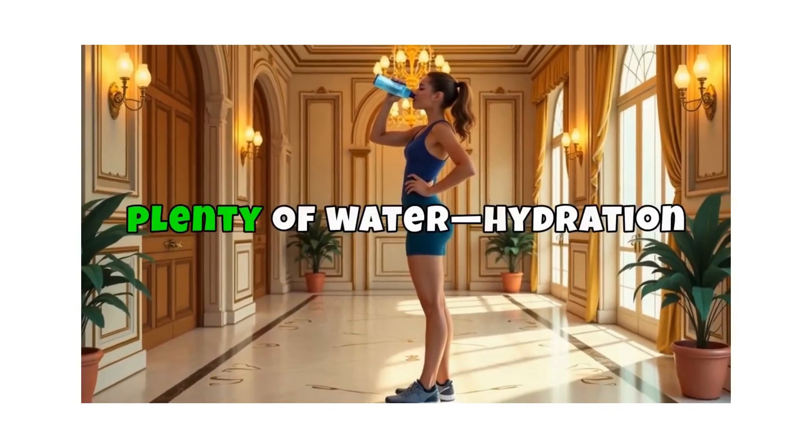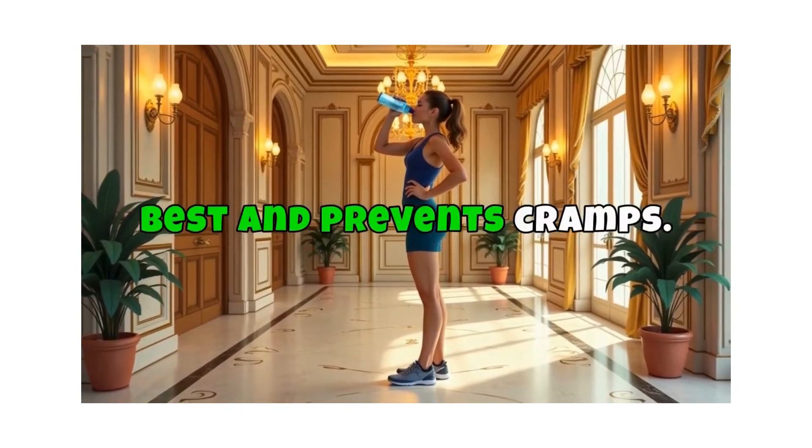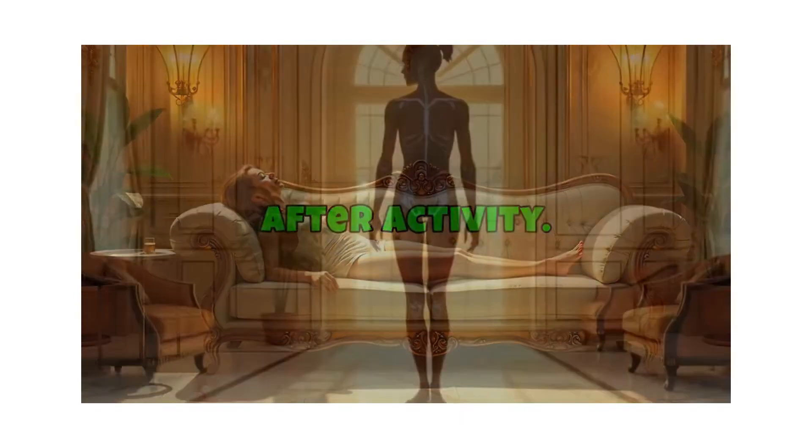Don't forget to drink plenty of water. Hydration helps muscles work their best and prevents cramps. And just as important, your muscles need rest to recover, especially after activity.